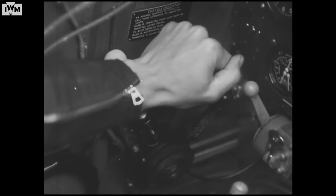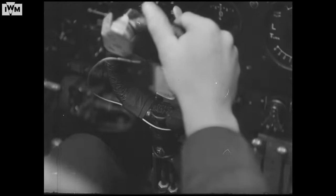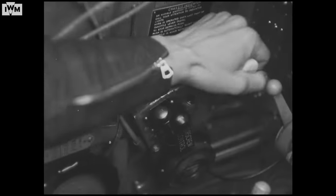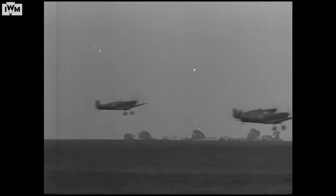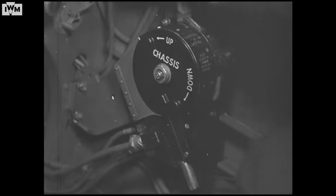Now the takeoff. Throttle right forward. Stick central. Ease her off the ground. Back with the throttle to normal boost. And now up with the wheels.